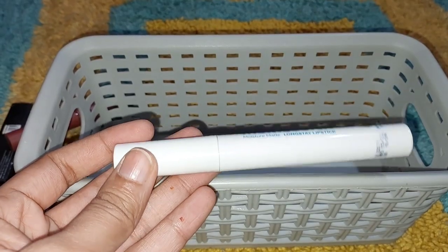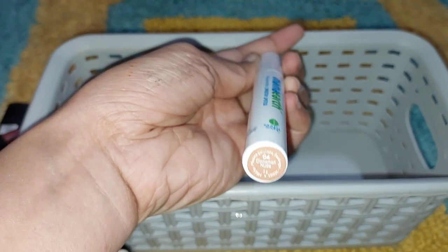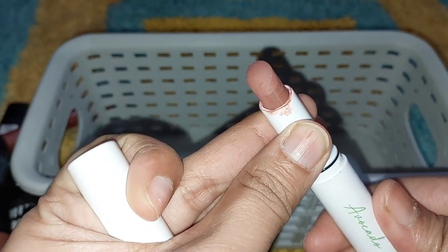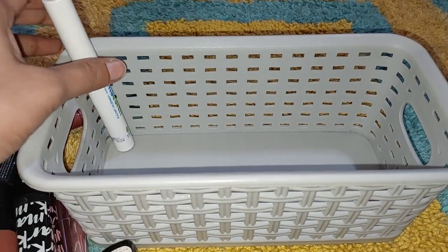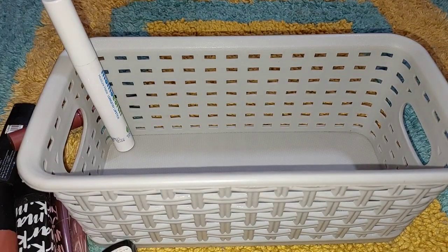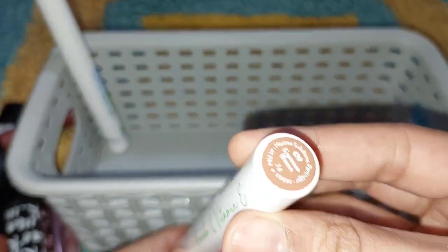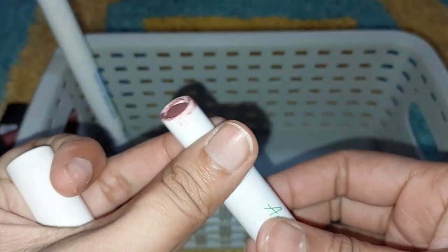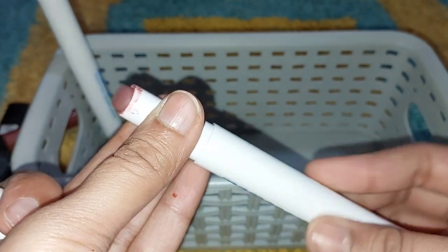My first lipstick is Mamaearth, shade 04 Cinnamon Nude, and I will open it. This is a nude shade and I use it on a daily basis. This is also Mamaearth, shade number 09 — this is a dark brown shade. This is a very good dark brown shade.